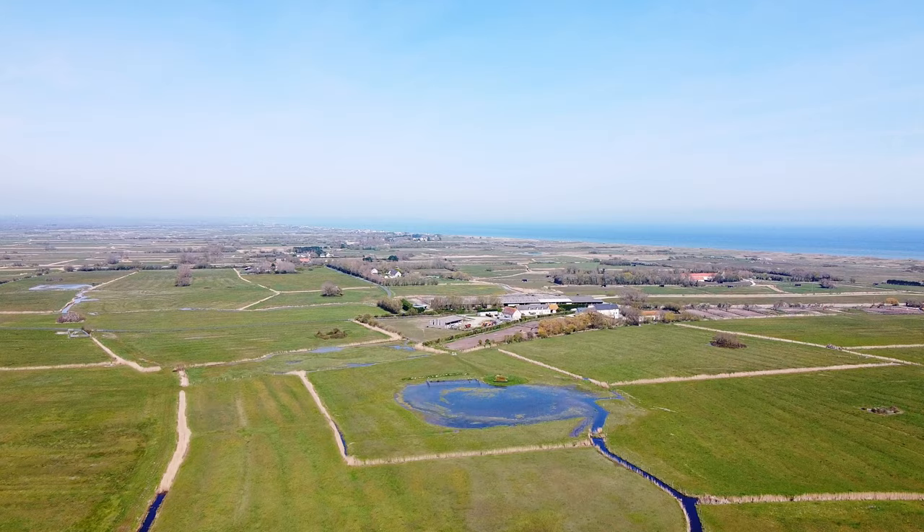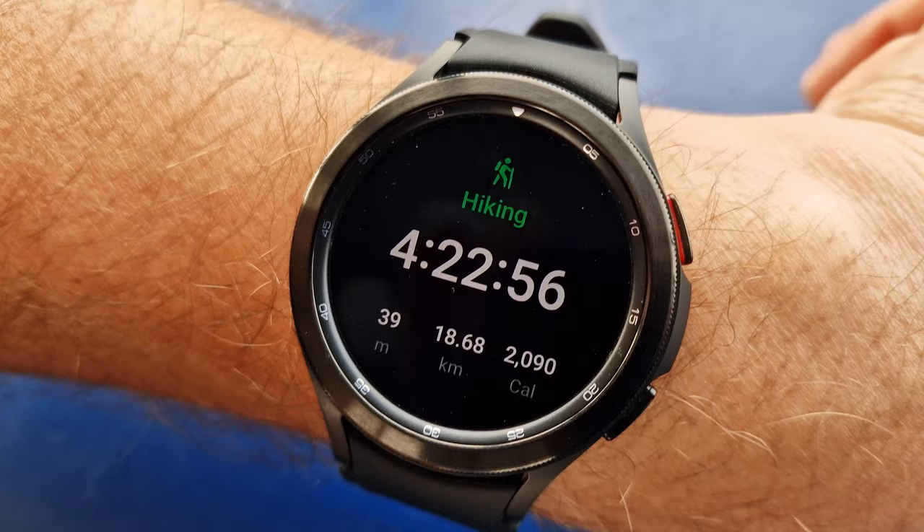Eighteen kilometers later we are almost there. After 18 and a half kilometers we have finally made it back to Utah Beach. This is the World War II Museum at the beach, which we are planning to visit tomorrow. We are very tired right now — we're going to go have some food and drinks and we'll see you tomorrow.